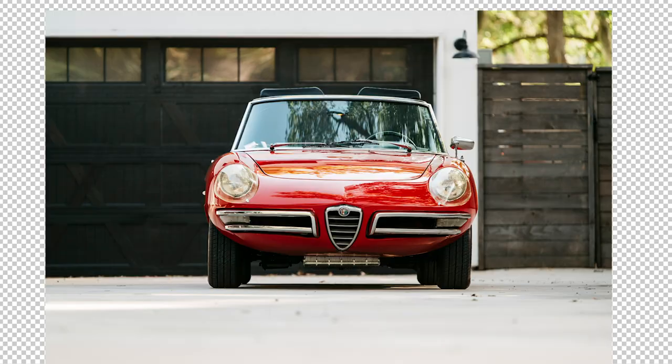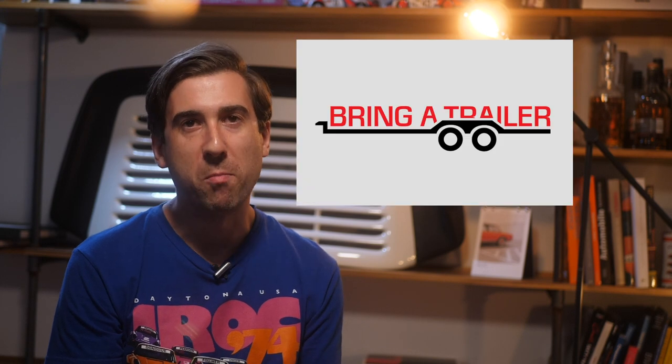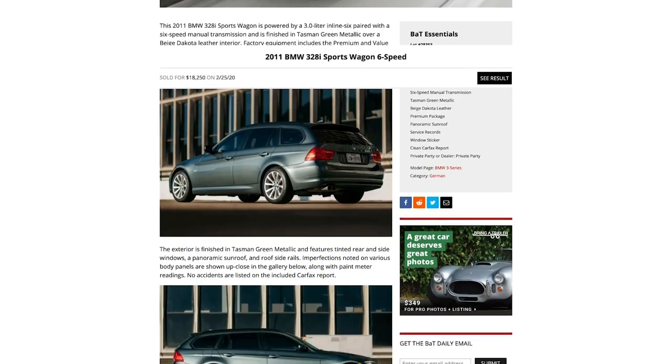Today I'm going to show you how to shoot a car for Bring a Trailer using the gear you already have. With some simple planning and effort, anyone can create a listing that is better than many of the ones on the site. We all know Bring a Trailer, or BAT — it's a website with hundreds of interesting cars up for auction every week.